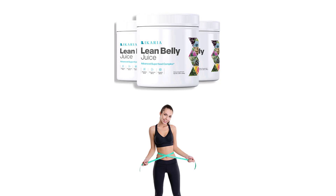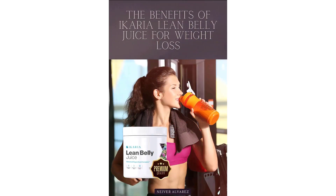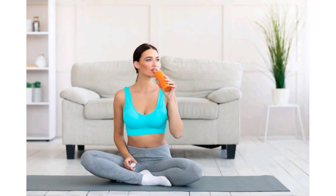Most of its ingredients are geared towards losing weight. It contains 100% natural ingredients that are safe to consume for the general public and is non-GMO. Ikaria Lean Belly Juice can be used in general for anyone above 20 years old of any gender.